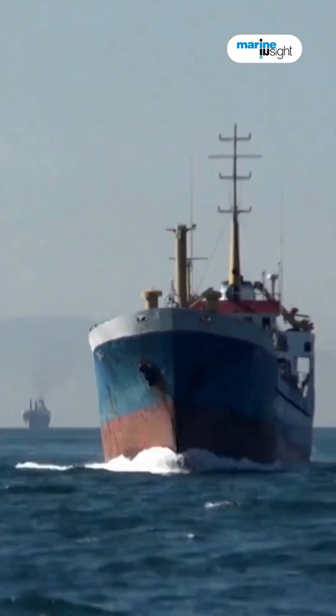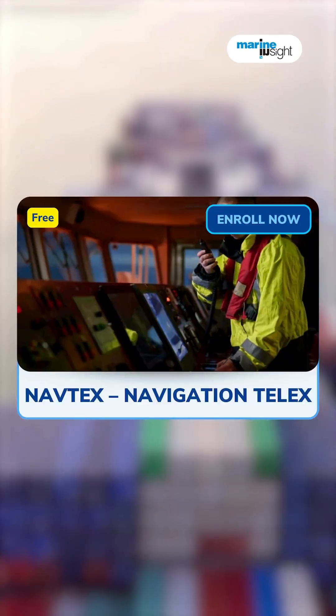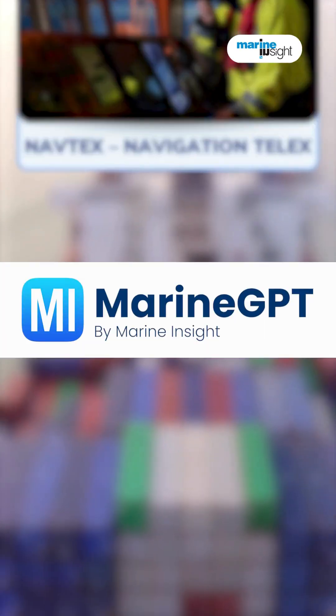Understanding six degrees of freedom helps us build safer, more comfortable, and more efficient ships. Learn more about ship navigation in our free courses, or just ask MarineGPT for all your ship navigation exam queries.